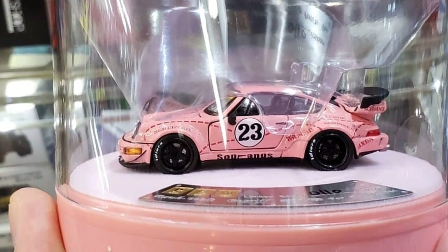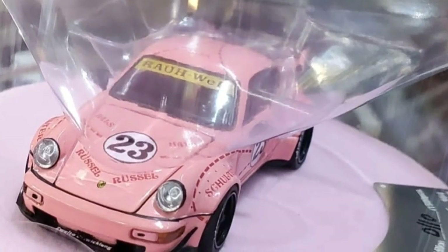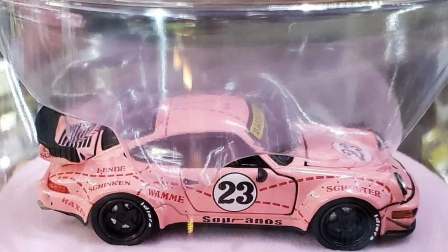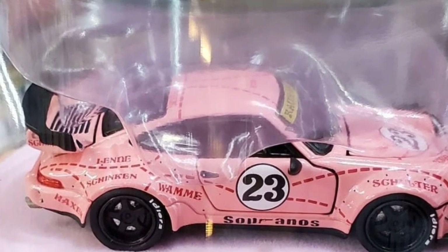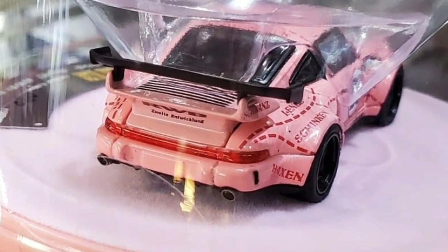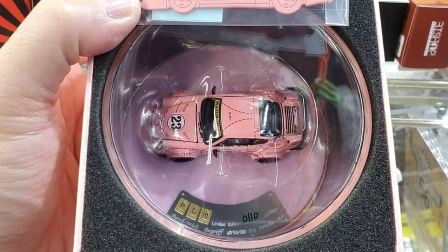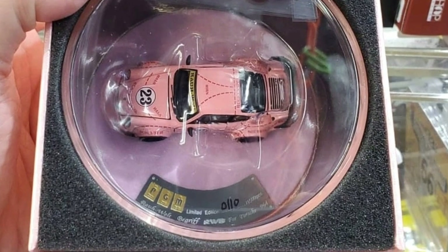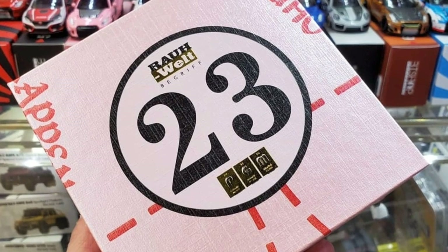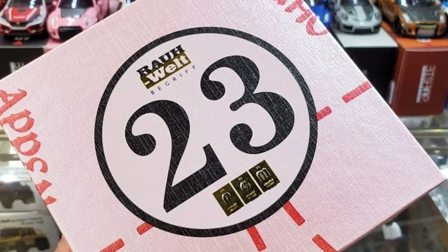The next car is the PGM RWB 964 — this is a 1/64 scale RWB Porsche, called the Pink Pig RWB 964. I included this one in today's video because of the packaging — it's the first time I've seen this type of packaging for these cars, which I think is a rotating display. Even the box itself is beautiful.